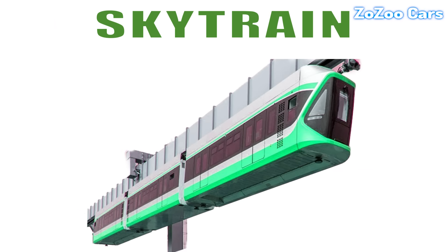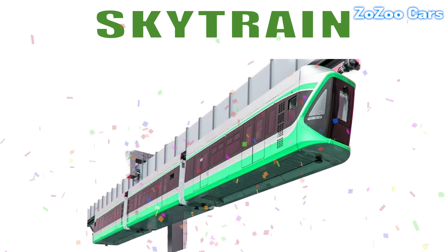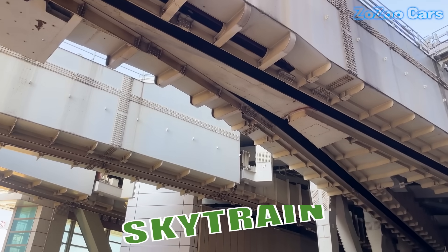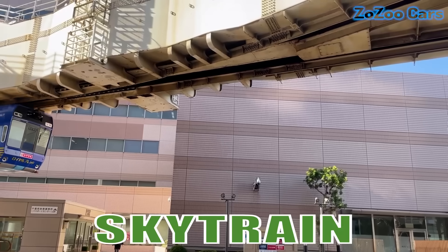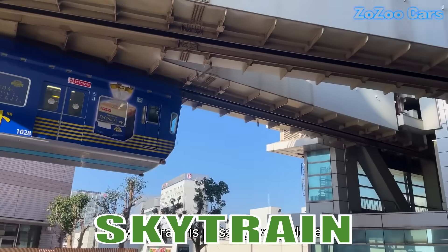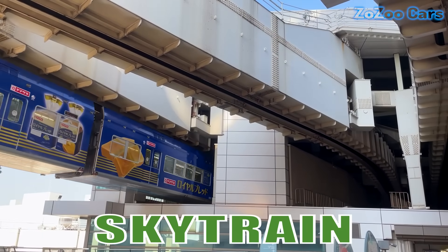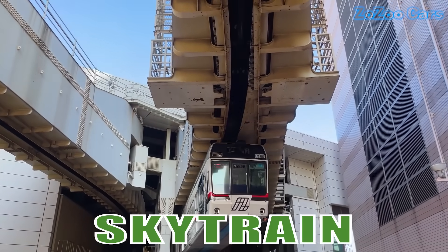This is a sky train. It glides above the city on elevated tracks, offering fast, scenic and eco-friendly travel. With sleek design and modern technology, it redefines urban commuting.